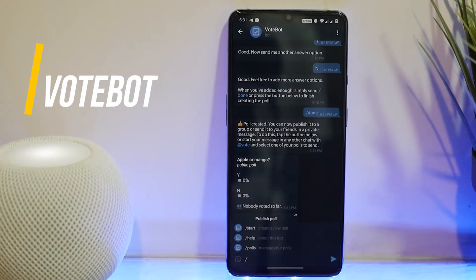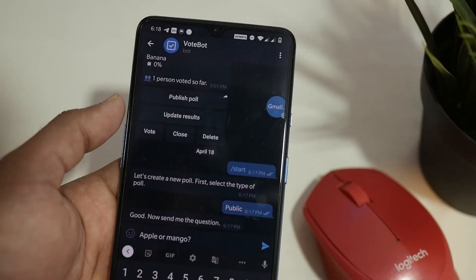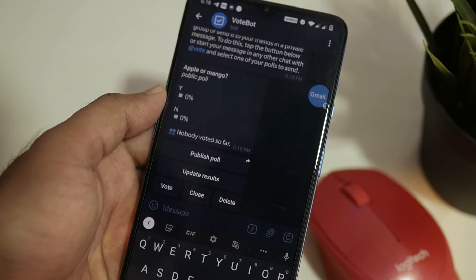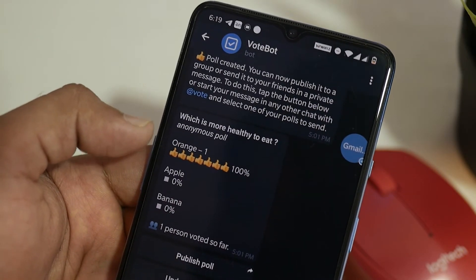Vote Bot is a cool bot that you can find on Telegram. It assists you in creating new polls about any topic that you need an opinion about. There's also a help feature that assists you if you get stuck while using any feature. You can manage your polls as well on the bot chat.